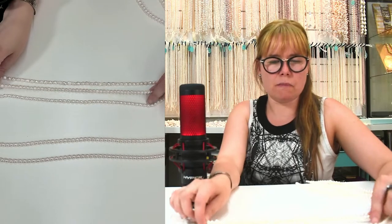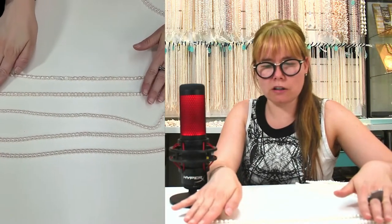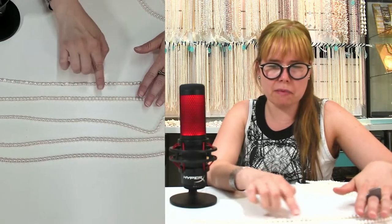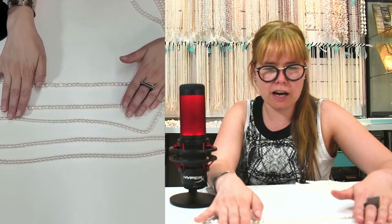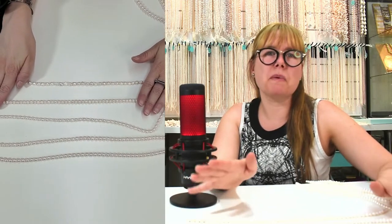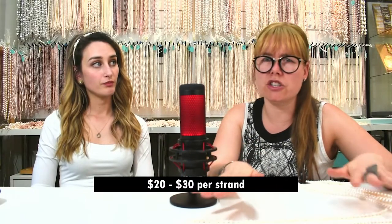After that, we have what we call a potato shape, which is really uneven. These ones are pretty low quality — we see a lot of blemish and not super high luster. For a very low quality potato pearl, you can pay around $20 to $30 just for the pearl.